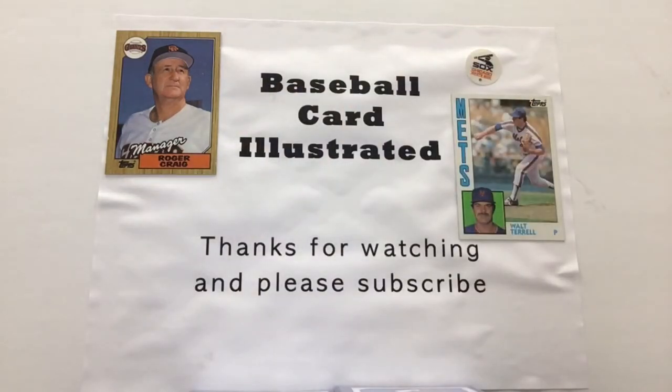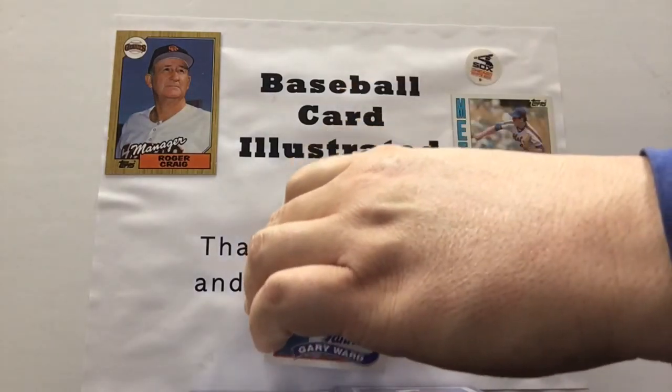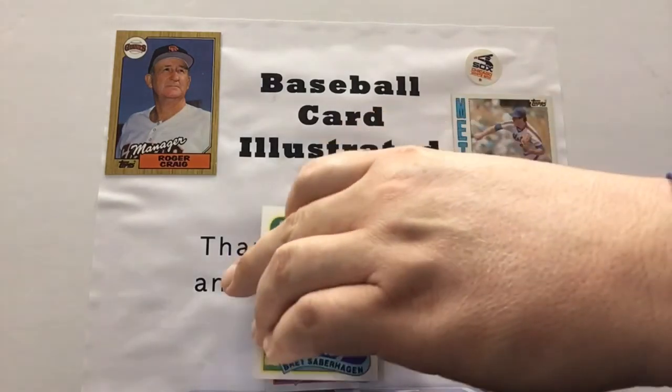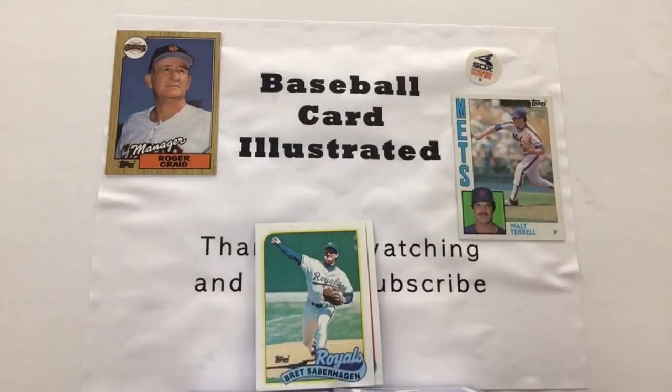Move on to the next card. Here we got Gary Ward, who played for a bunch of teams — the Twins, the Rangers, and in this one the outfielder and first baseman was playing for the Yankees. Can't talk about World Series heroes without talking about this guy here — Brett Saberhagen of the Kansas City Royals.